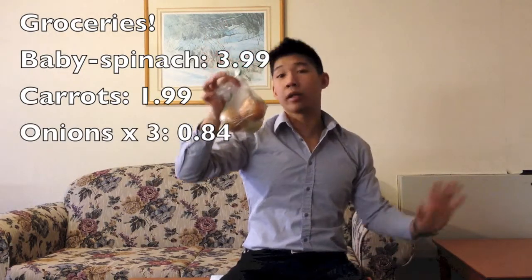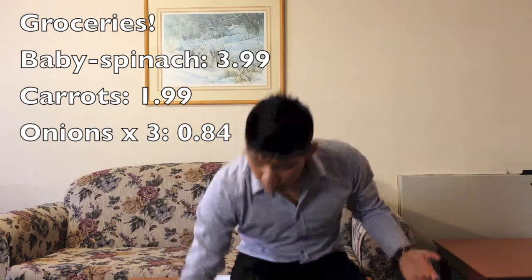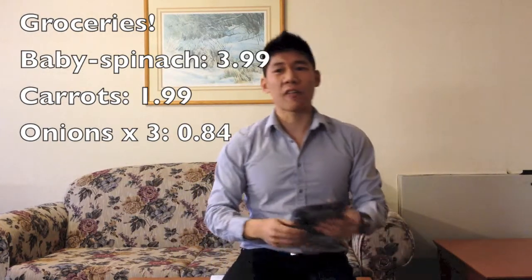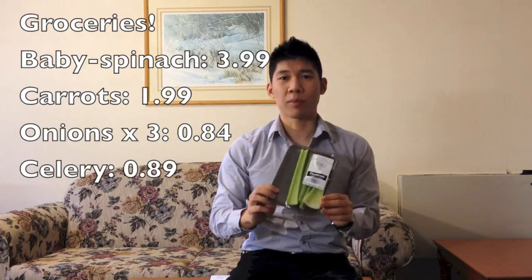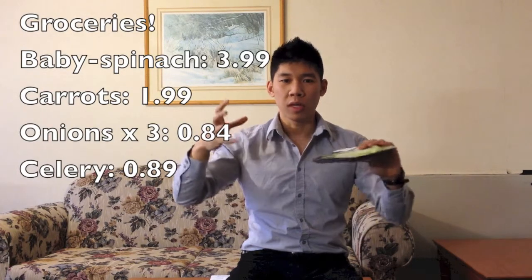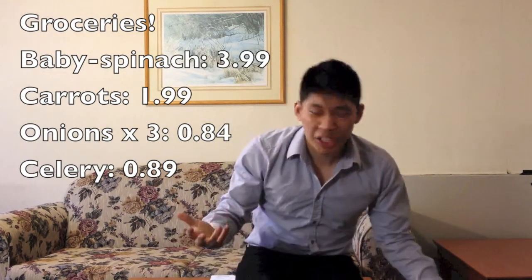I got three small onions, because carrots and onions go super well together. And then I got pre-cut celery — I'm not proud of that, but a whole bunch of celery, I can't eat all that in a week. So I had to get the pre-cut stuff just so I wouldn't waste anything. At the very least, it was kind of cheap.